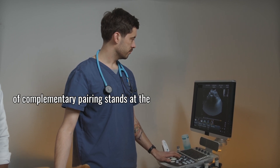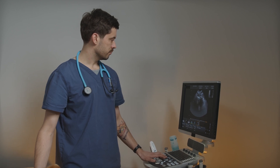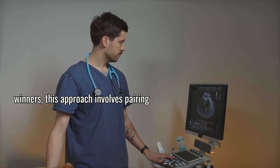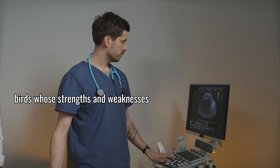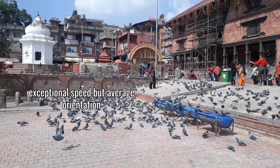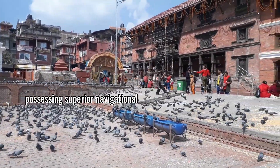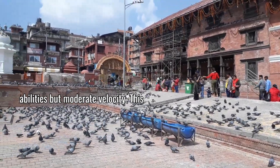The concept of complementary pairing stands at the heart of advanced breeding programs. Rather than simply matching winners with winners, this approach involves pairing birds whose strengths and weaknesses balance each other. A cock bird with exceptional speed but average orientation might pair perfectly with a hen possessing superior navigational abilities but moderate velocity.